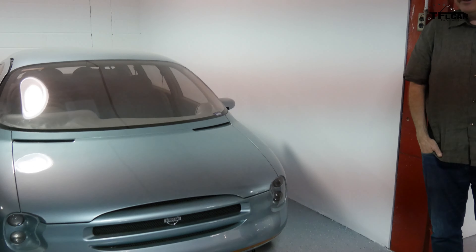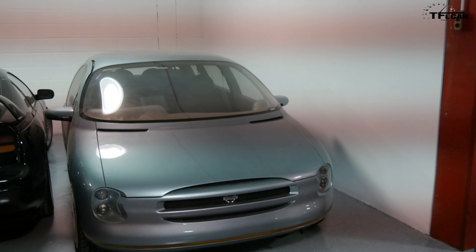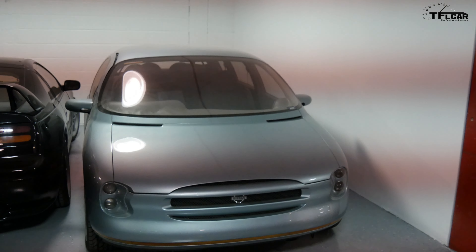It looks like a concept car over here. Yeah, we actually have quite a few concept cars in the collection. A lot of these came to us in the 90s, late 80s, early 90s. But this is the Bevel concept. It's very interesting.